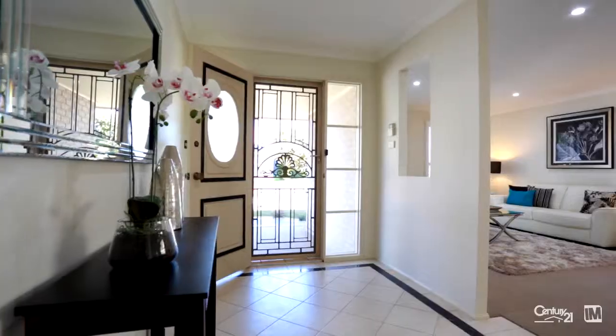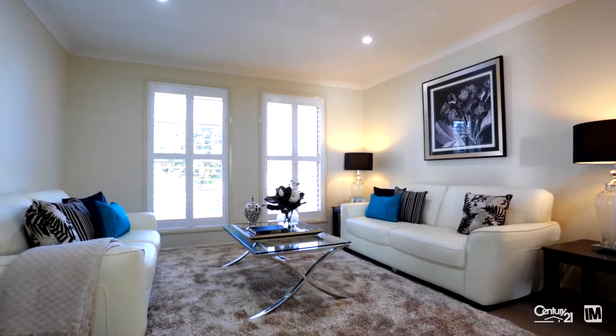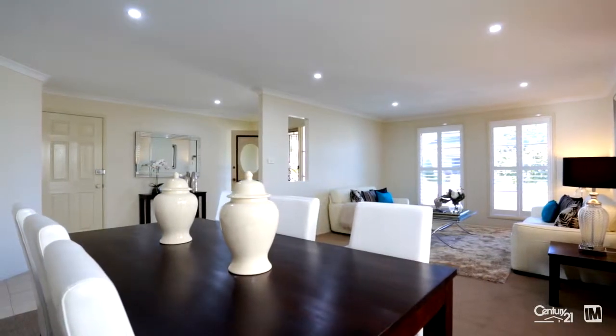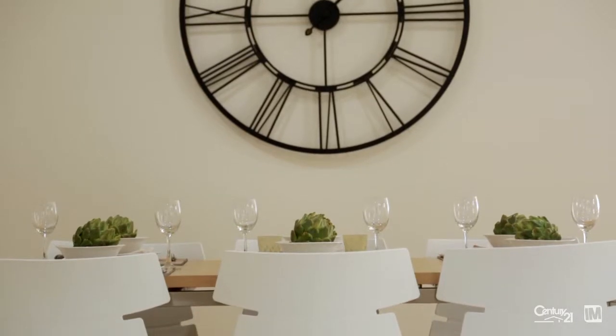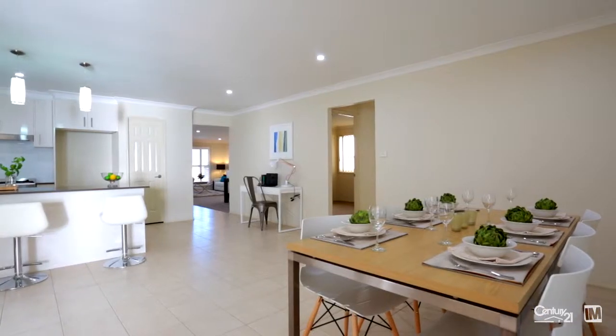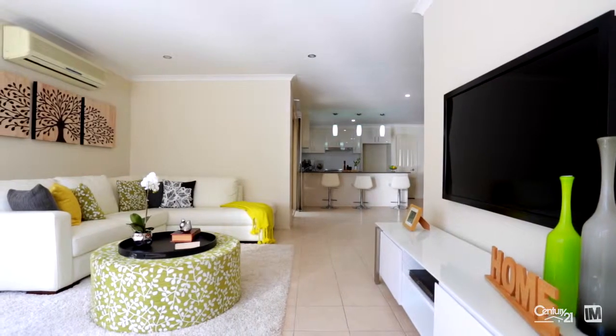As you come through the front door you are greeted by the elegant formal lounge and dining room, finished with brand new plantation shutters. Moving through, the open plan living continues with the kitchen, study, informal meals and the second sun-drenched lounge at the rear of the house.